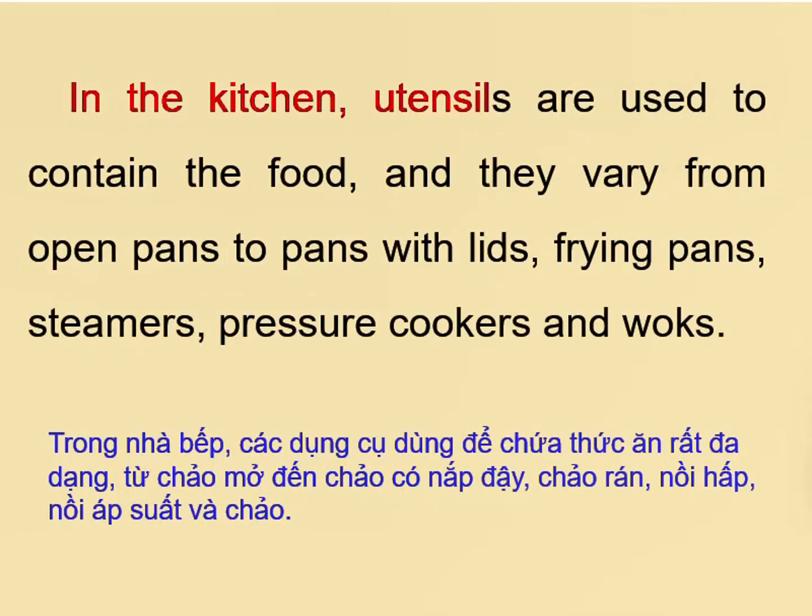In the kitchen, utensils are used to contain the food, and they vary from open pans to pans with lids, frying pans, steamers, pressure cookers and woks.